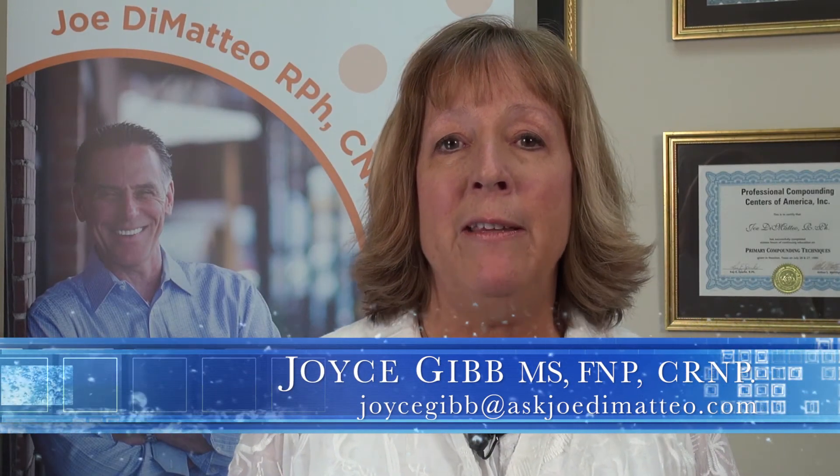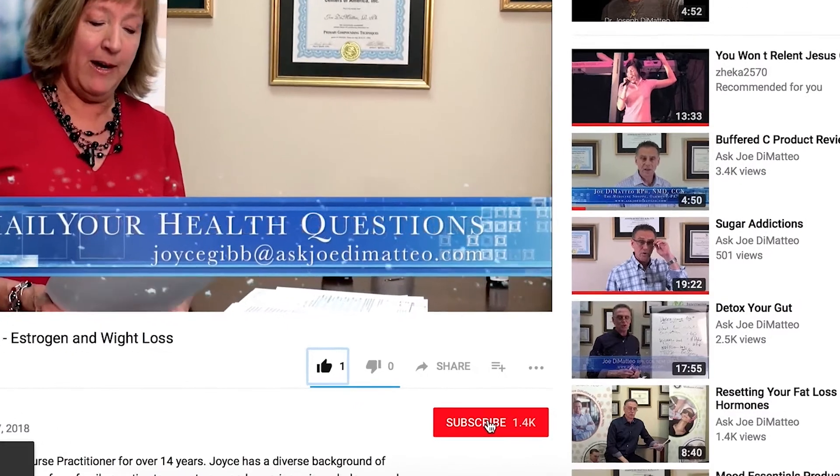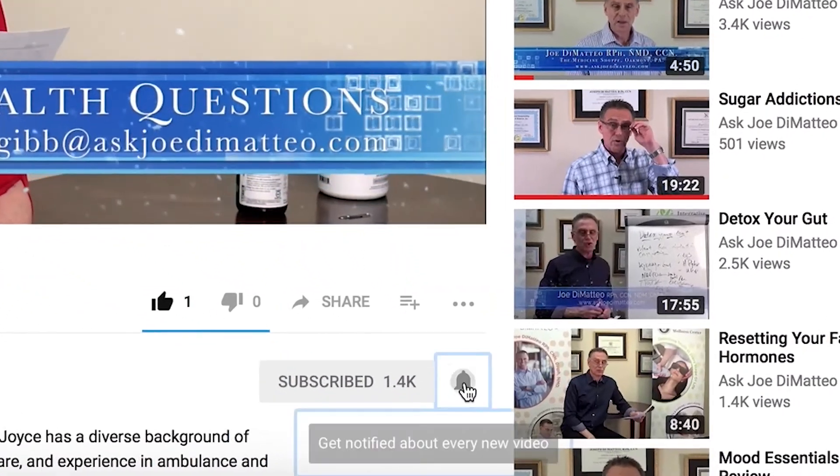Thanks for watching. If this information was helpful, hit that thumbs up button down below. If you want more videos like this, hit the subscribe button down below, then ring the bell next to it. Also, if you know other people that you would want to share this link with, please do so, because I would love to help them on their journey to good health.